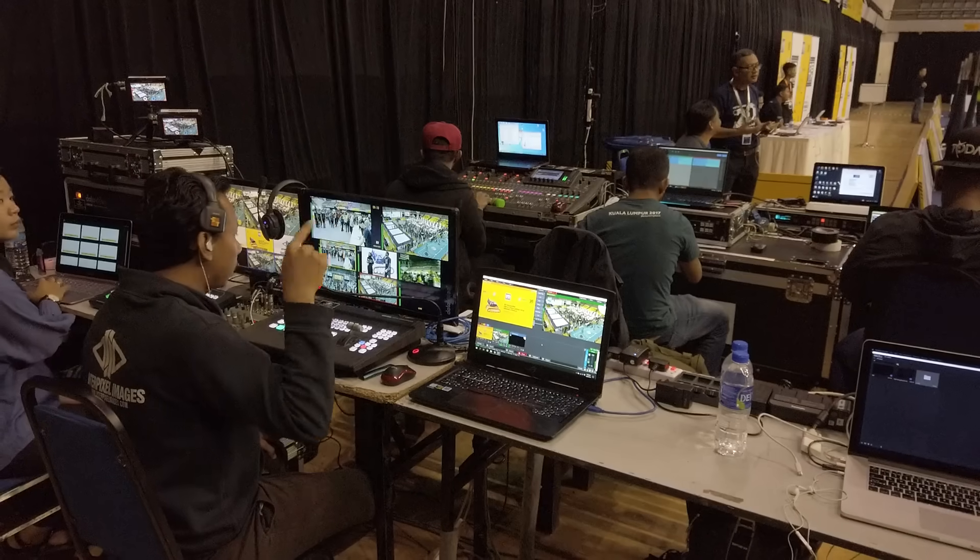Hi guys! Today we have a topic. In a 70,000 to 1 lakh budget, I want to do video editing, gaming, all-purpose. This video is for you. Watch until the end. So today's topic is the RTX 5060.